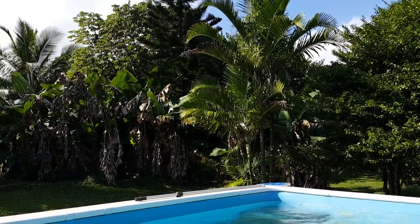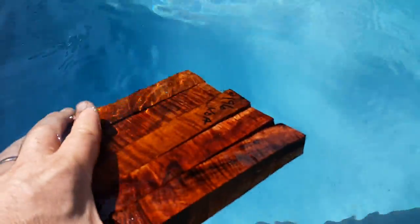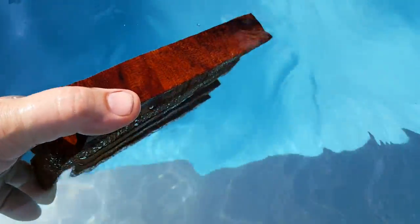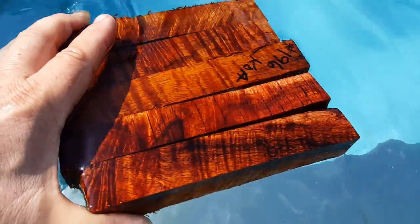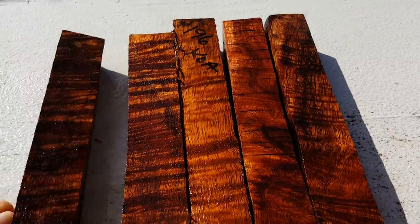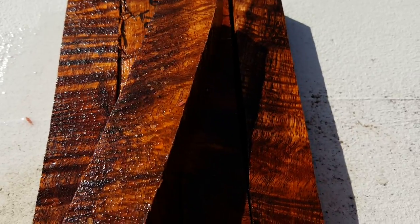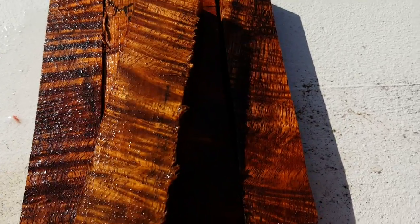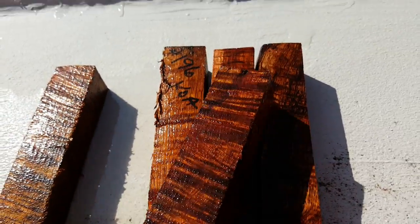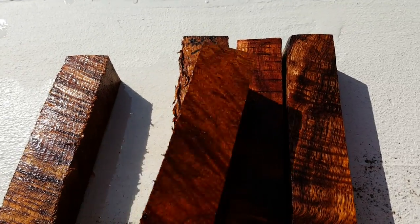Poolside, and boy do we have a lot of bananas coming on — I have to show those to you. But look what we have here: that's koa, and it's my best koa. Didn't that look pretty? Let's give them a look — curly all the way around, see the curl. These aren't sanded. There's a nice side — look at that.